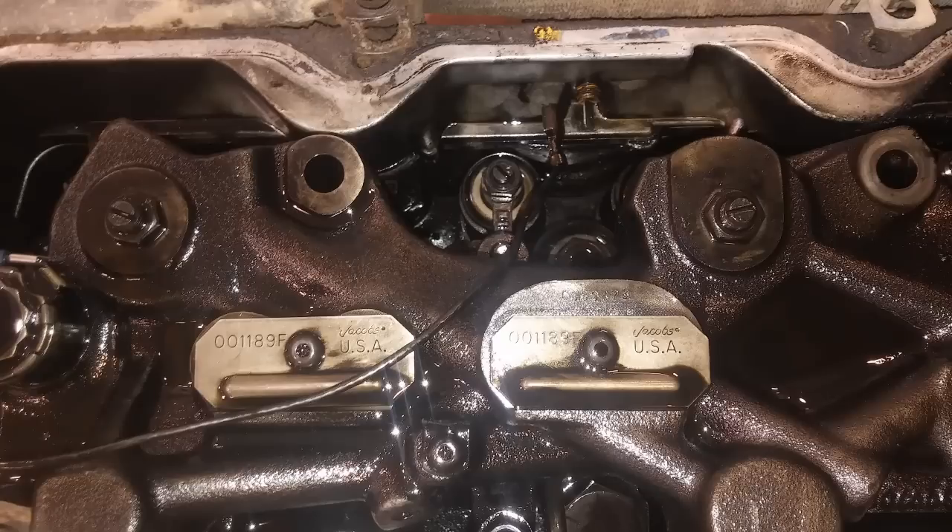Most of these engines also had jake brakes, and the jakes are a lot more complicated on these engines because there are no electronic controls. Setting them can be more of a pain because it takes specialty feeler gauges. Depending on what model of jake you had — a 346B model requires a 70,000ths gap, a 346C requires 80,000ths, or a 346D (that's the Jacobs model, not the engine model) requires a 0.067,000ths feeler gauge. Those are more of a forked feeler gauge, though you could use two standard ones theoretically.